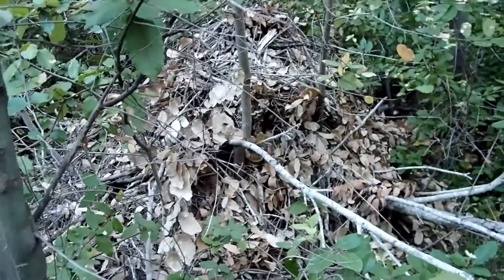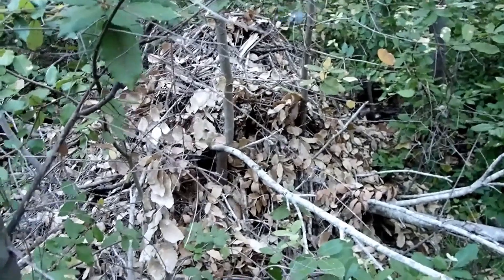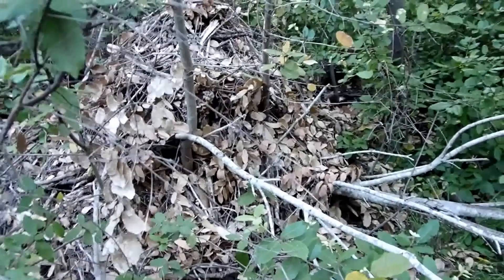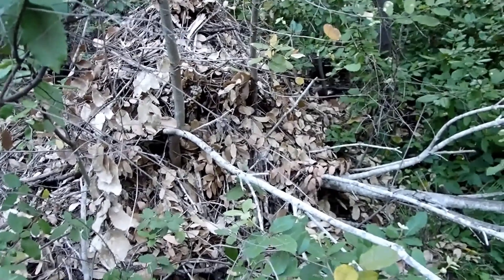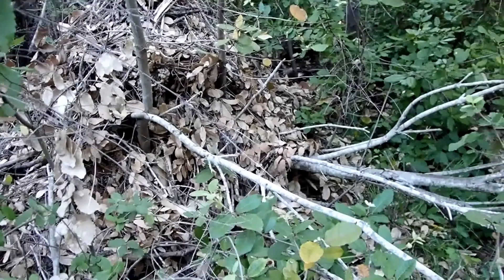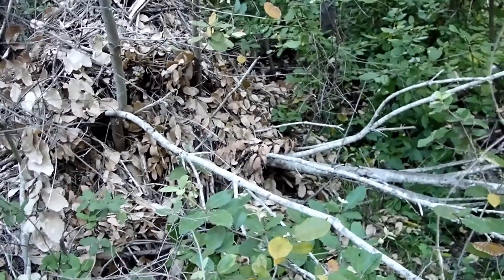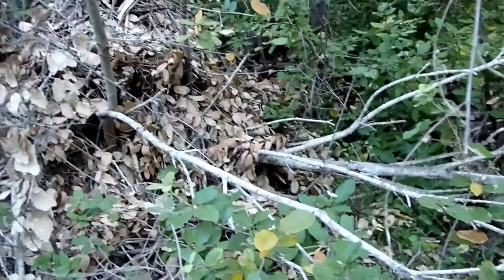Wood rat nests have been used to do climate studies because what they do is drag objects into their nest, and seeds and things like that end up in there. Over time you can track changes in plant populations by assessing seeds found inside old wood rat nests, particularly in the desert.